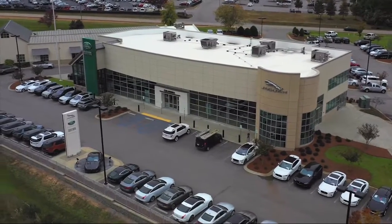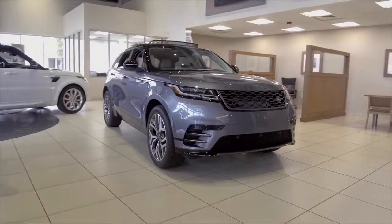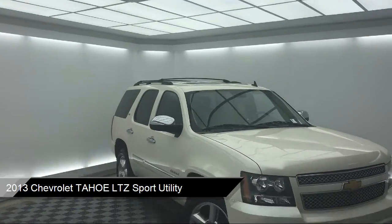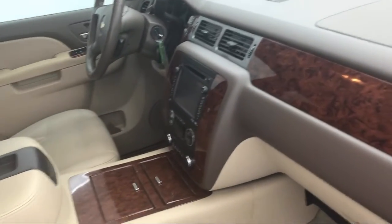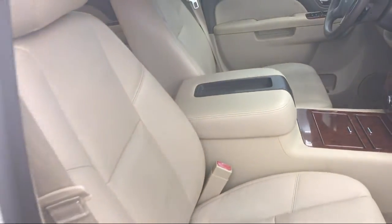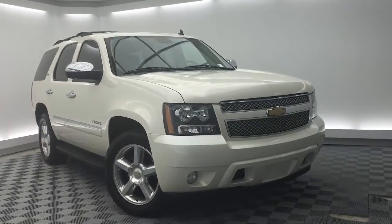Welcome to Peacock Jaguar Land Rover Columbia, and here's a look at another one of our great vehicles from our extensive inventory. It comes equipped with Rear Park Assist, Heated Front Seats, Sirius XM Satellite Radio, Navigation, Roof Rack, Third Row Seating, Nav Traffic, Steering Wheel Controls, Rear Spoiler, Side Blind Zone Alert, and much more.